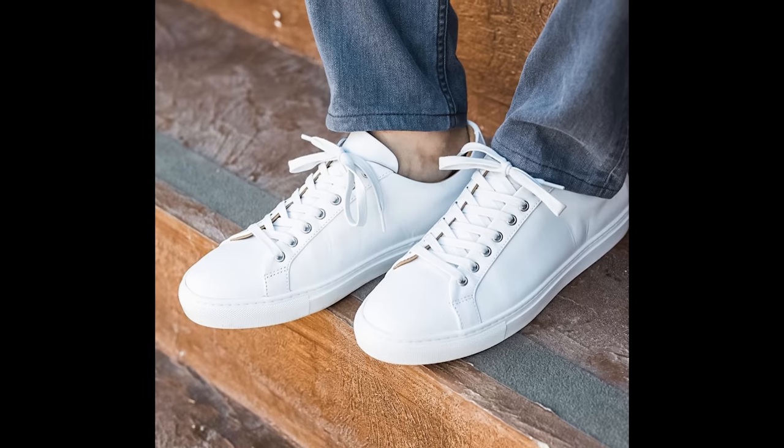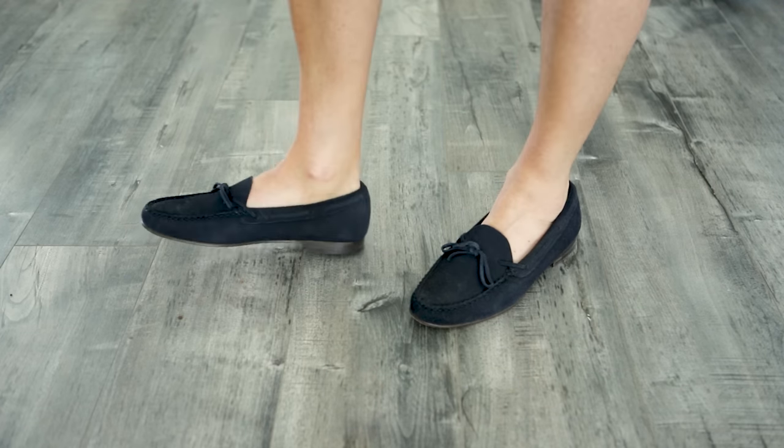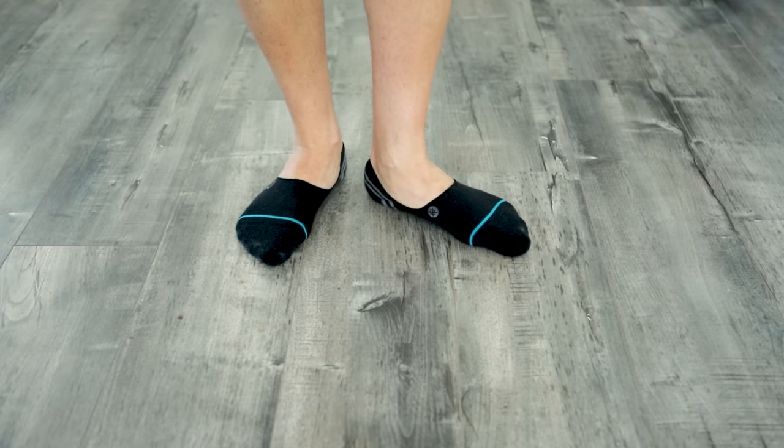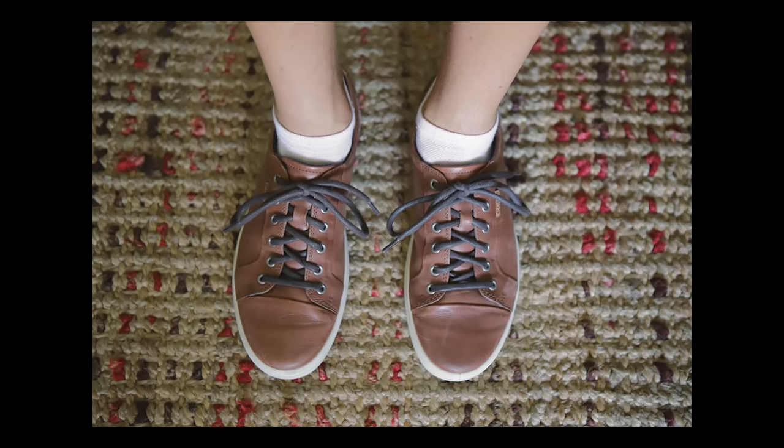Next we have socks. Personally, I'm all about no-show socks in the spring and summer when it gets hot out. I get comments all the time from people asking how I can stand to wear shoes without socks, but 99.9% of the time when it looks like I'm not wearing socks, I am. I just wear the no-show style because I think it looks better than seeing ankle socks sticking out of the top of my shoes, especially when it's warm out and I'm wearing shorts.